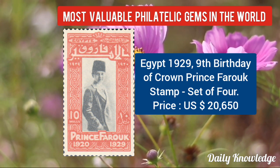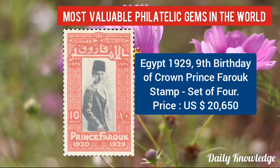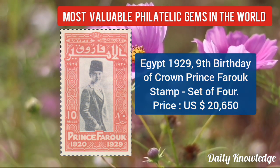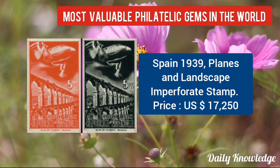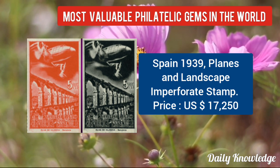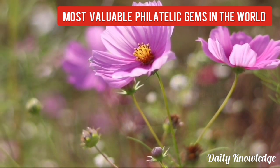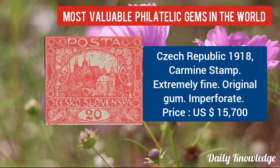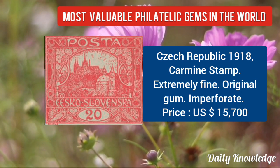Egypt 1929, 9th birthday of Crown Prince Farouk — set of four values given. Now Spain 1939, plains and landscape, imperforate stamps. Czech Republic 1918, carmine stamp — extremely fine with original gum and imperforate.